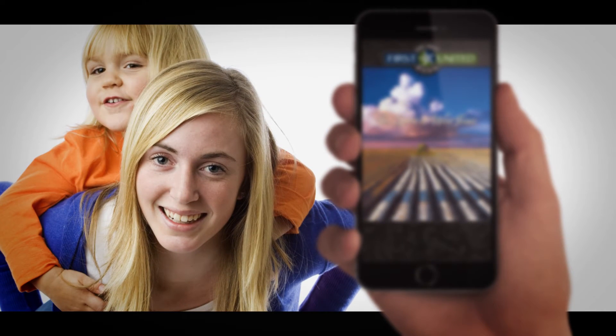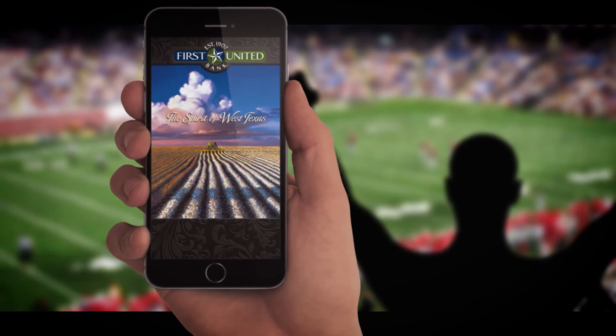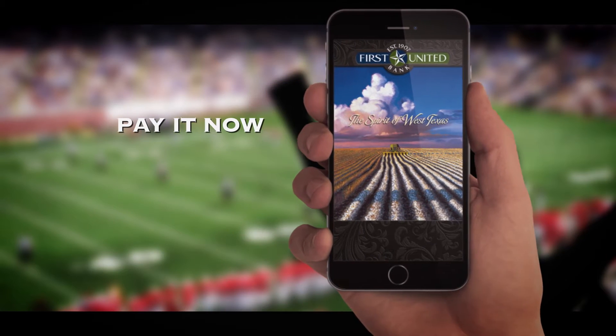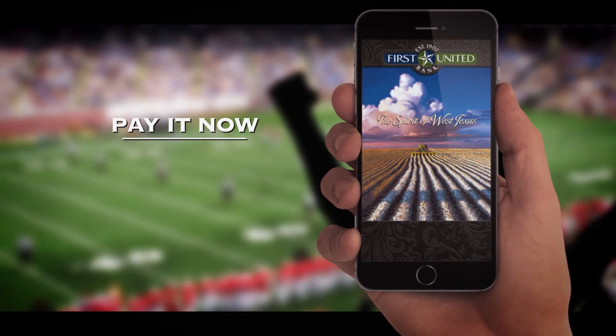Do you need to pay your babysitter? How about reimbursing your brother for your ticket to the big game? Skip the IOU and Pay It Now — First United Bank's new money management tool that's quick, secure, and convenient.